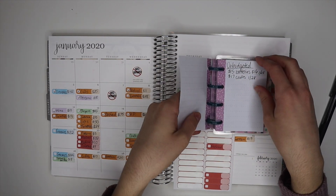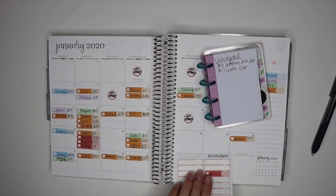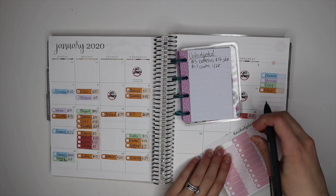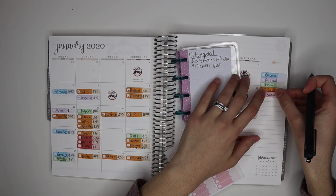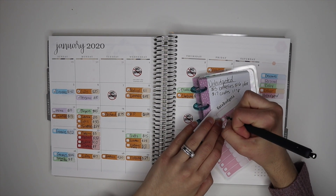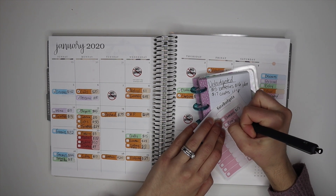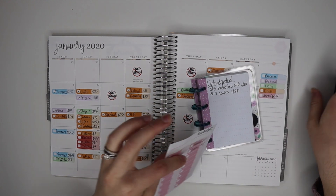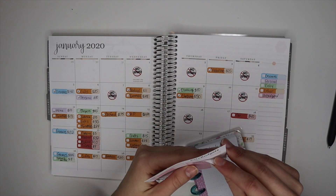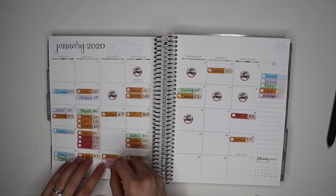Nothing else for car. I had a couple of unbudgeted expenses, and for those I'm going to use pink. I'll put 'unbudgeted' and add those in — the first one is batteries for $15, and the second is some crafts for $17. Both of those were on the 28th.